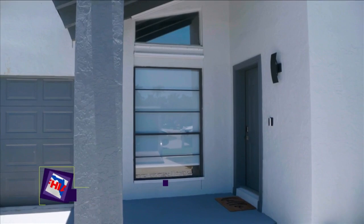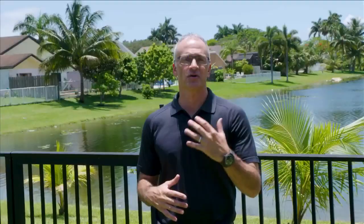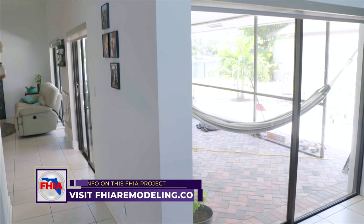I'm Takrenata with FHIA, and today we're at a home where the family had to change out their windows. Not only did they want to provide better hurricane protection for this hurricane season, but they also wanted to make their home more energy efficient and stop the bugs from coming in where the windows weren't sealed properly. I think we're going to be able to accomplish all that today.